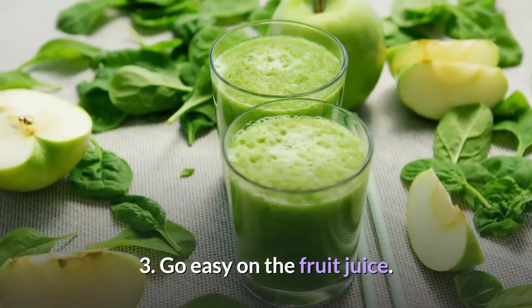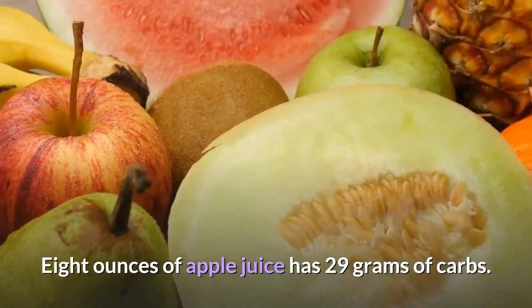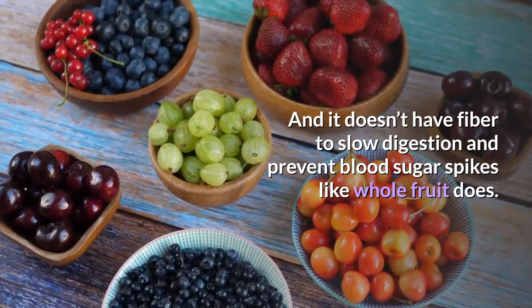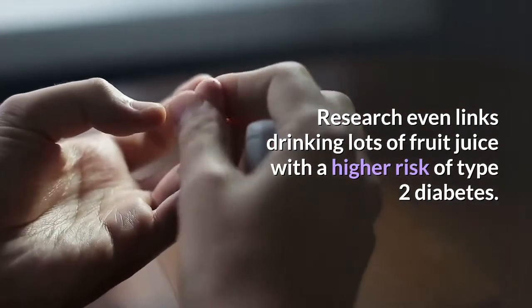Tip three: go easy on the fruit juice — it's high in carbohydrates. Eight ounces of apple juice has 29 grams of carbs, and it doesn't have fiber to slow digestion and prevent blood sugar spikes like whole fruit does. Research even links drinking lots of fruit juice with a higher risk of type 2 diabetes.